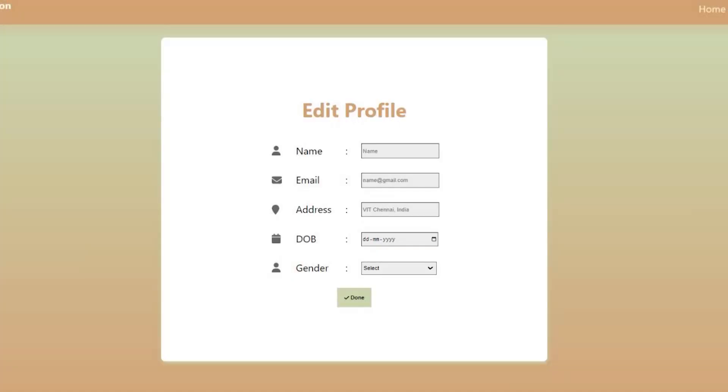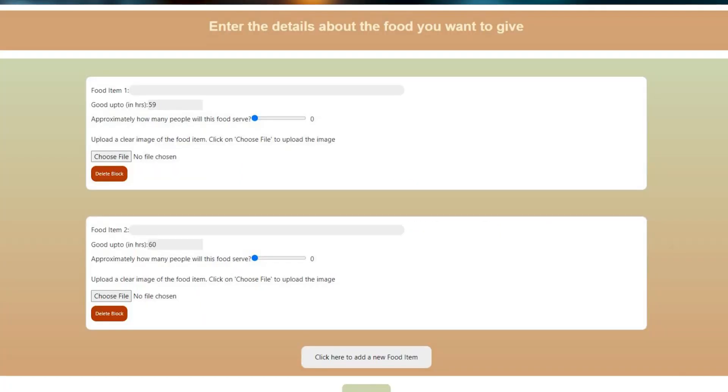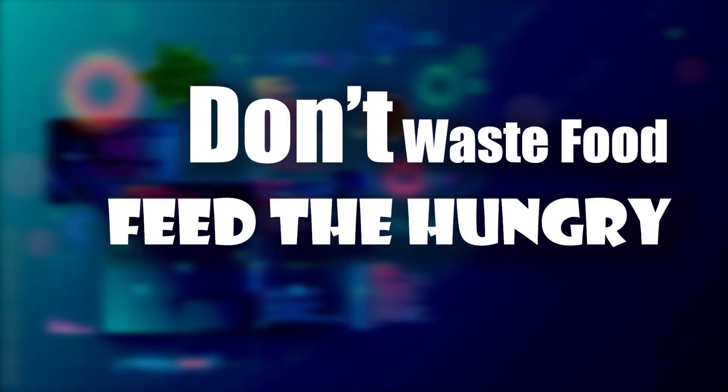Through this comprehensive system, we are committed to facilitating the efficient donation, purchase, and utilization of surplus food, fostering a culture of sustainable consumption. Let's take a glimpse at some snapshots from our prototype draft, showcasing the user-friendly interface and robust functionalities that will drive this impactful initiative forward. Thank you.